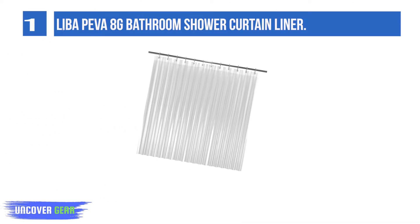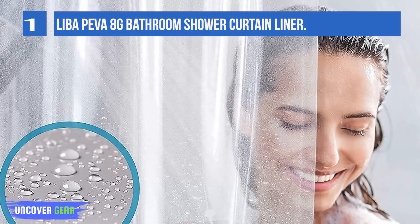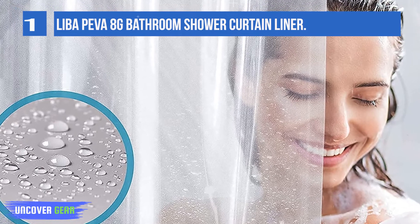Feel confident you've got the right shower curtain liner. It reinforces the shower curtain, reducing strain, rips, and tears. The grommets help your curtain last through everyday use and removal for washing.